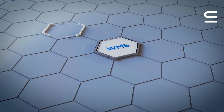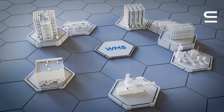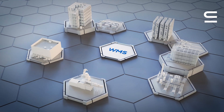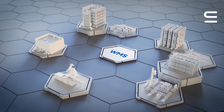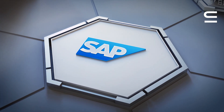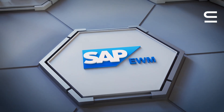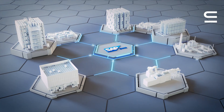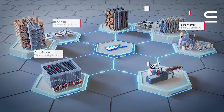Moreover, it's important to note that intralogistics automation technology relies on an intelligent warehouse management system to function effectively. In addition to customers using our own WMS, we are seeing a growing demand to integrate our subsystems with SAP EWM, particularly from those with an SAP-based IT strategy.